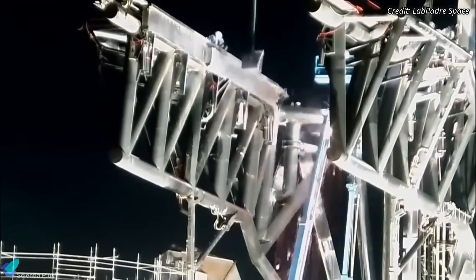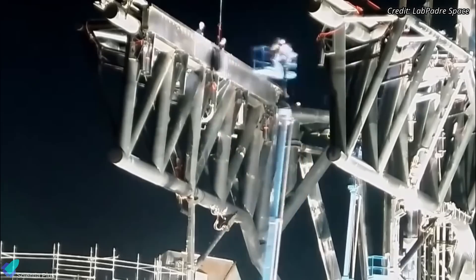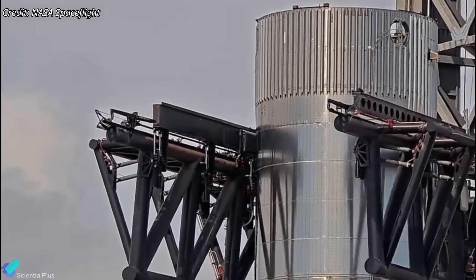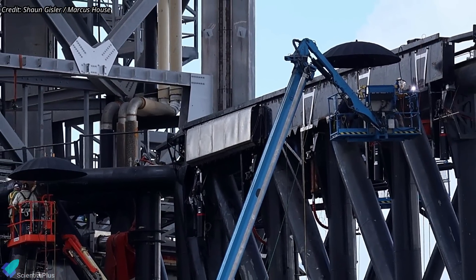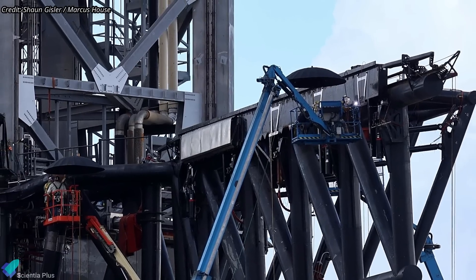In addition to these reinforcements, SpaceX removed the cushioning pads from the landing rails after the most recent booster catch practice tests. These pads, which are designed to absorb impact forces and minimize vibrations, were likely damaged during the test. New pads are now being installed on the tower arms to ensure a smooth and secure catch of the returning booster, and it appears the pads will be installed along the entire length of the arm.